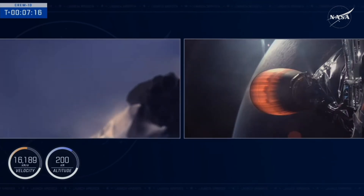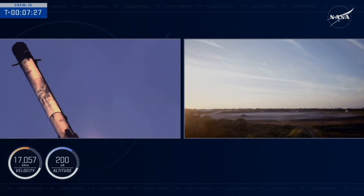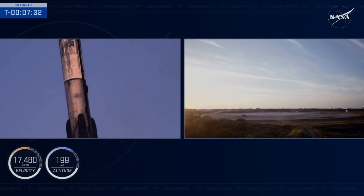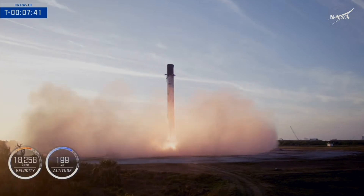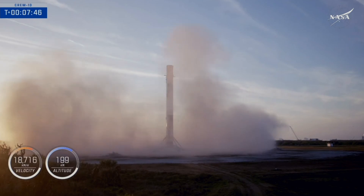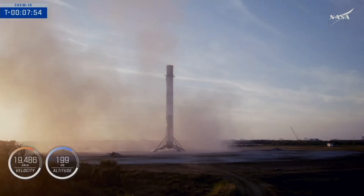This is an awesome view. Let's see if we can see the center engine relight for that landing burn here in a few seconds. There's that landing burn. Let's watch as Falcon 9 touches down on Landing Zone 1. And the crowd here is excited to see Falcon 9 touchdown from Landing Zone 1.